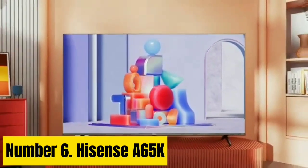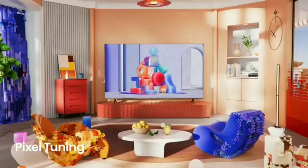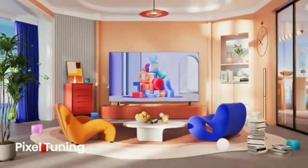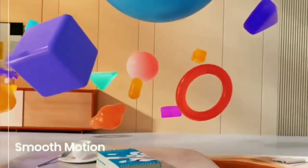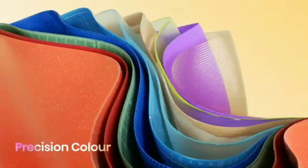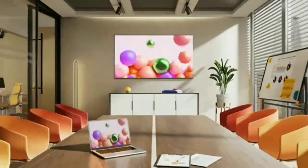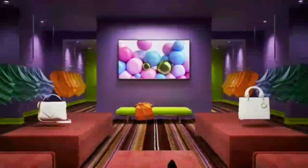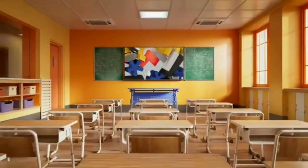Number 6: Hisense A65K. If you want something cheap that gets the job done, the Hisense A65K is the best cheap 4K TV we've tested. It's a decent entry-level 4K TV that delivers satisfactory picture quality. It runs the Google TV interface with many streaming apps available, making it a great choice for an office or guest bedroom, as you don't have to worry about buying an extra streaming stick to watch your favorite shows.